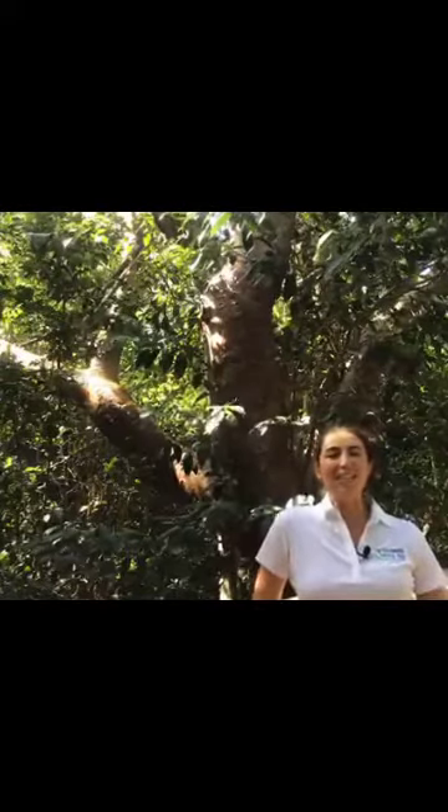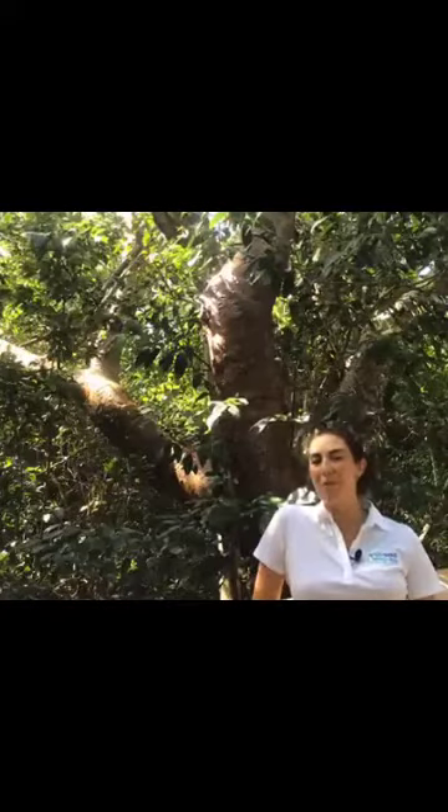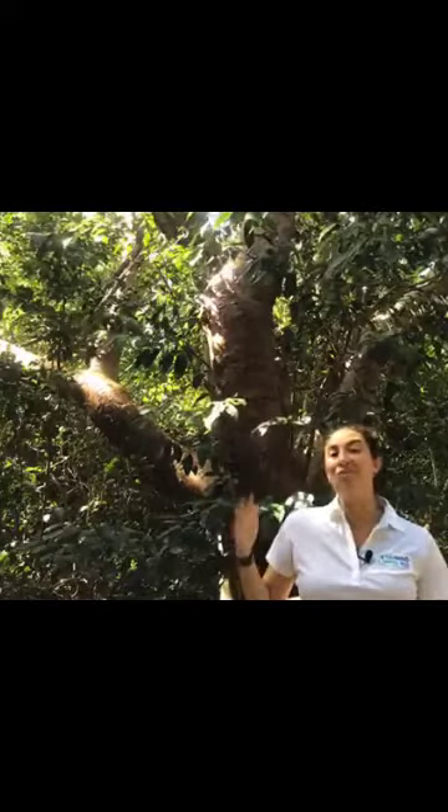Hello, I'm Christy Collins, Science Educator at Gumbo Limbo, and each day this week we'll be popping in live for a short pop-up talk. Today, I'm here at one of my favorite spots at Gumbo Limbo, our boardwalk.